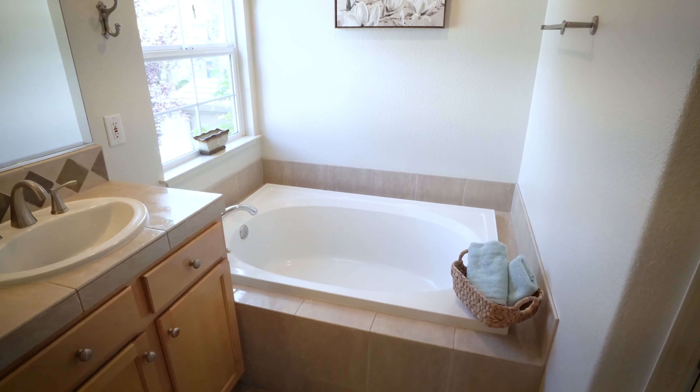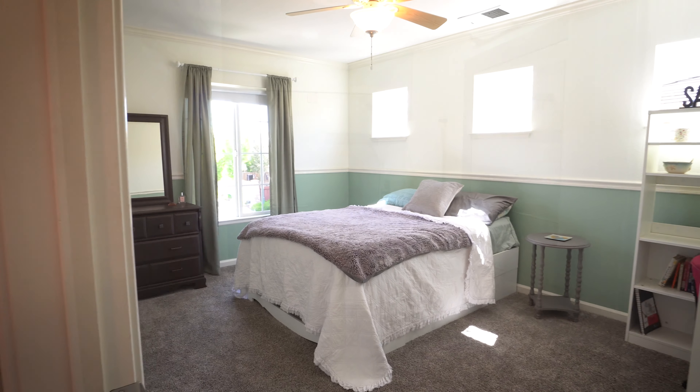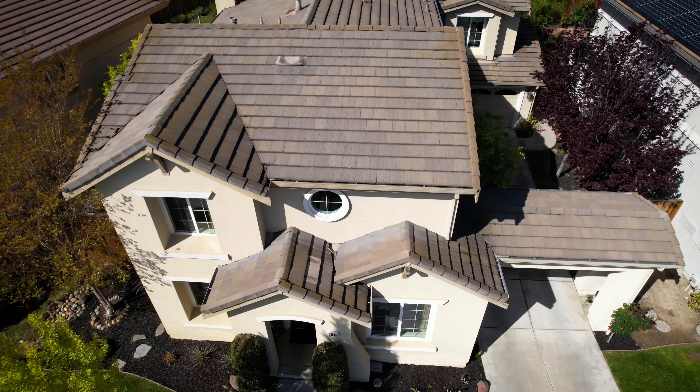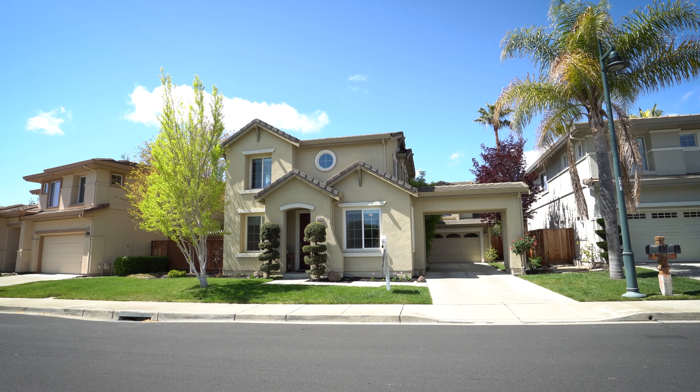5510 Applegate Way is located in the heart of Dublin, California. Minutes from freeway access, shopping, dining, and much more. Call and schedule a tour today, and come on home.